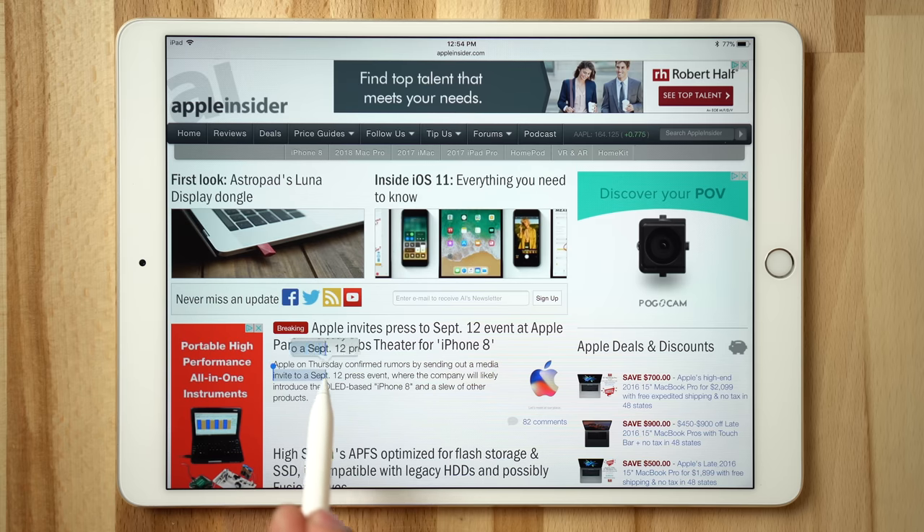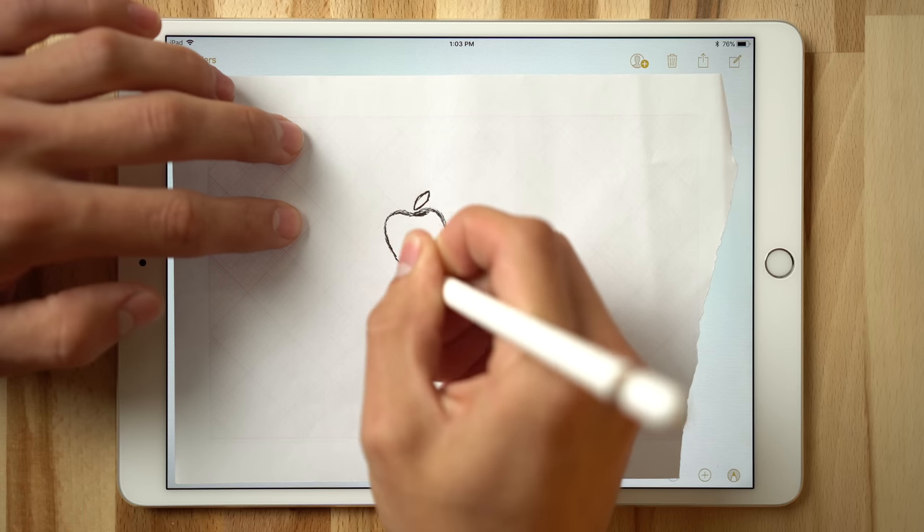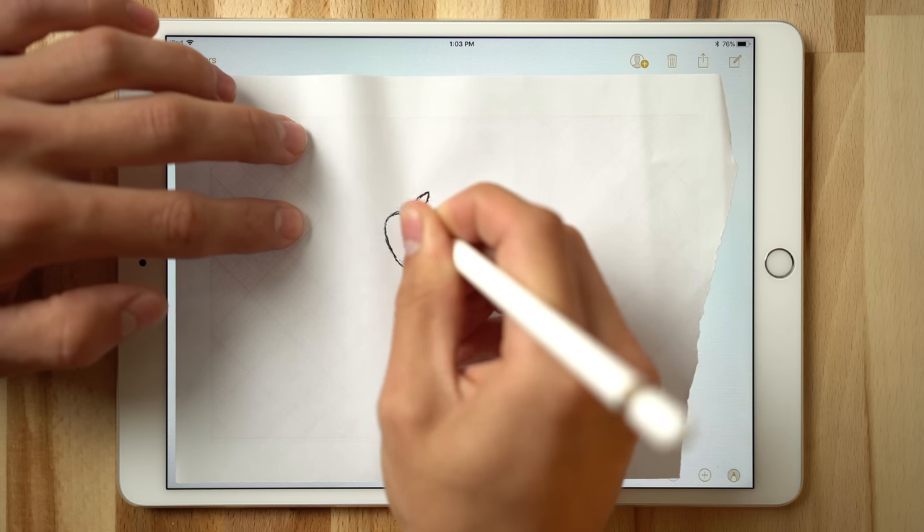The Apple Pencil becomes very useful when users need pinpoint accuracy, like tapping or copying a small link in Safari, or making fine adjustments while editing a photo. You can even draw through a standard piece of paper, allowing you to trace over an old drawing to make a digital copy.